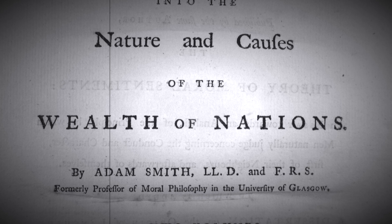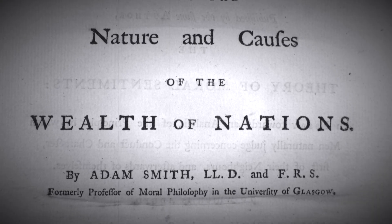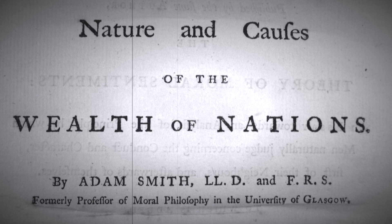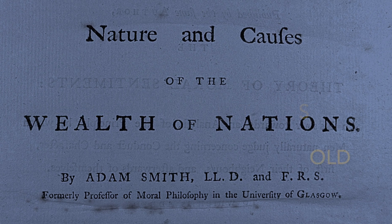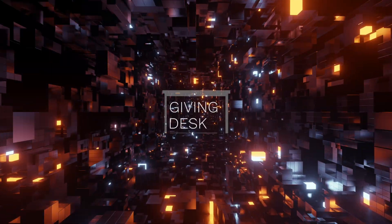As Adam Smith once said in Chapter 7 of The Wealth of Nations: "When the price of any commodity is neither more nor less than what is sufficient to pay the rent of the land, the wages of the labor, and the profits of the stock employed in raising, preparing, and bringing it to market according to their natural rates, the commodity is then sold for what may be called its natural price." Stay tuned for more financial adventures.